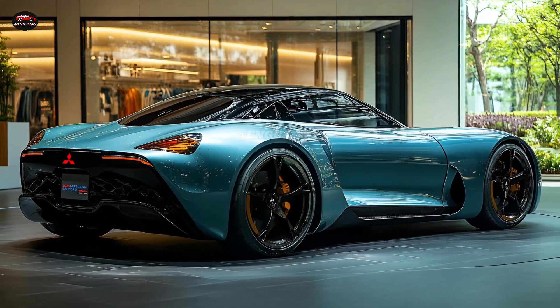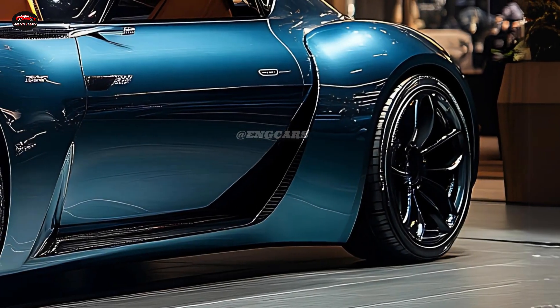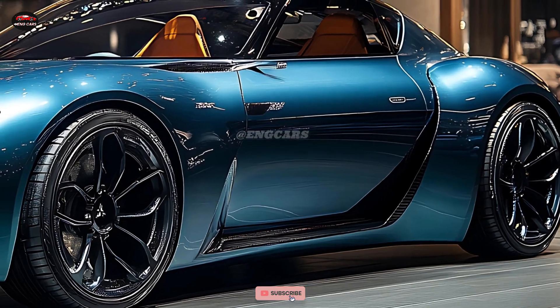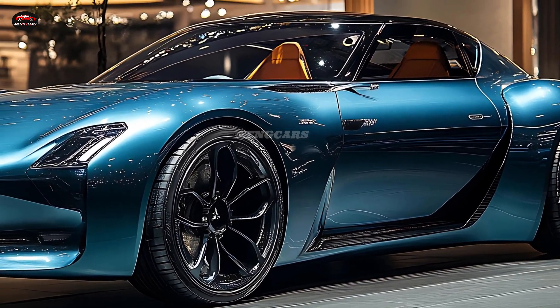The powerful yet efficient engines provide smooth acceleration, and the hybrid version promises remarkable fuel economy, making it an environmentally responsible choice for conscientious drivers. Mitsubishi is focused on lowering emissions without sacrificing power, giving drivers the best of both worlds.